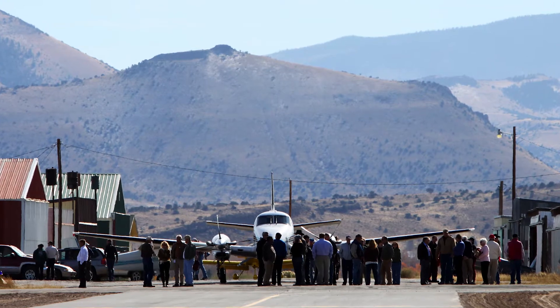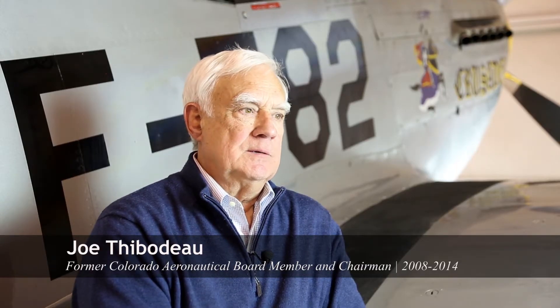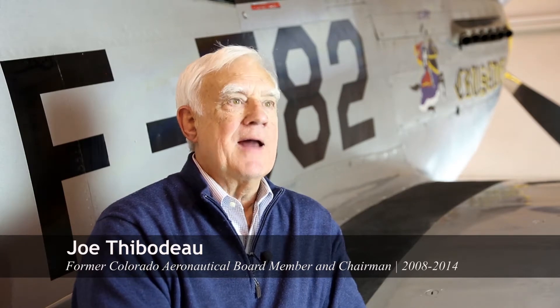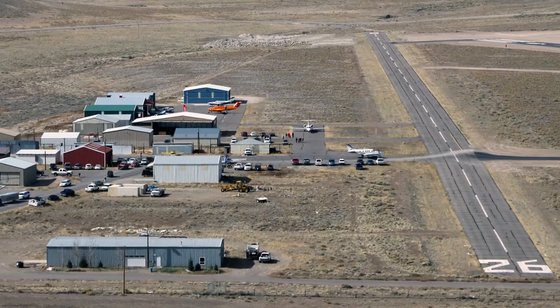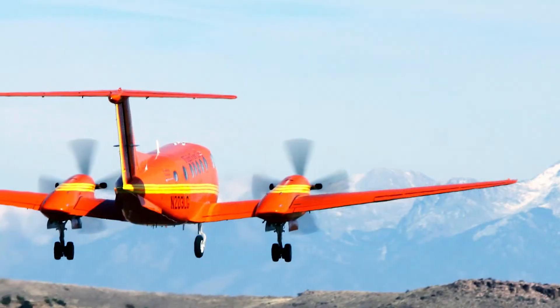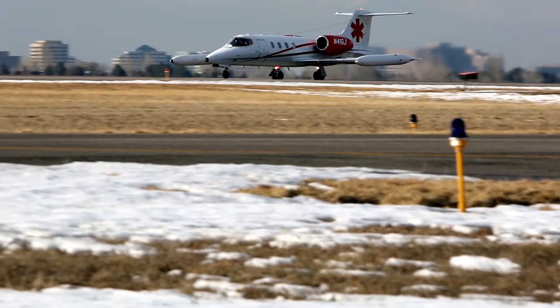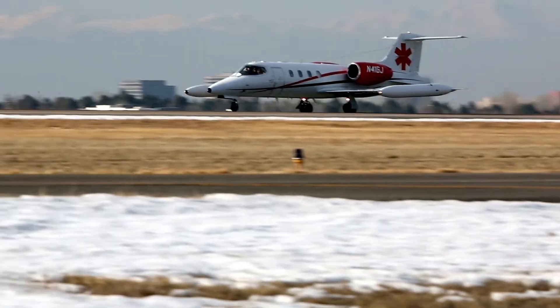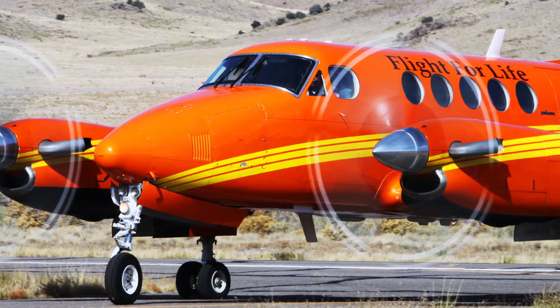Their next dream seemed virtually unattainable. The challenge was that the runway, the facility just was not adequate to the kind of air traffic that would accommodate flight-for-life operations in a very remote part of the state, where time can obviously be of the essence — not only minutes, but sometimes seconds.